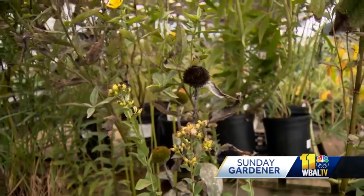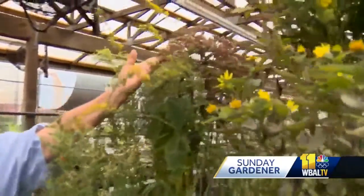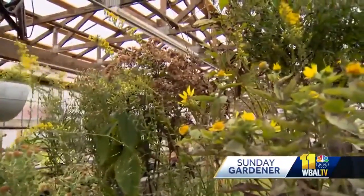Anything that has that center seed head — black-eyed susans, the coneflowers — those are all great to keep going. A lot of the asters, and you'll find a lot of these especially in some of the northern latitudes, the New England asters and things like this. And one of my favorites back here is one of the ugliest ones right now — that's eupatorium, also called Joe Pyeweed.